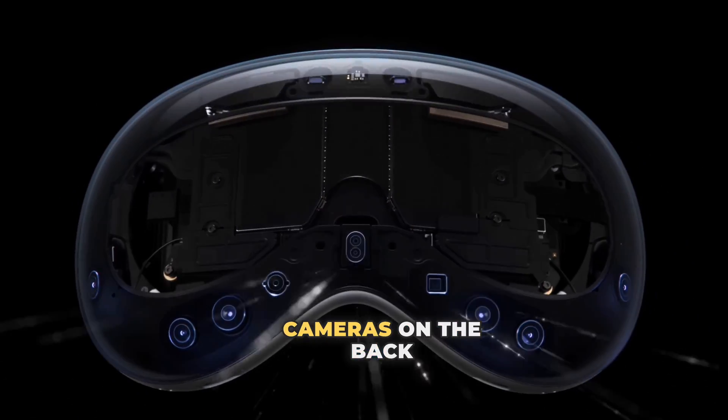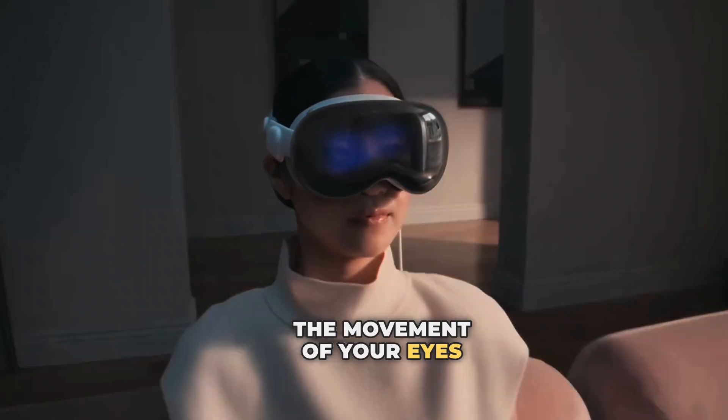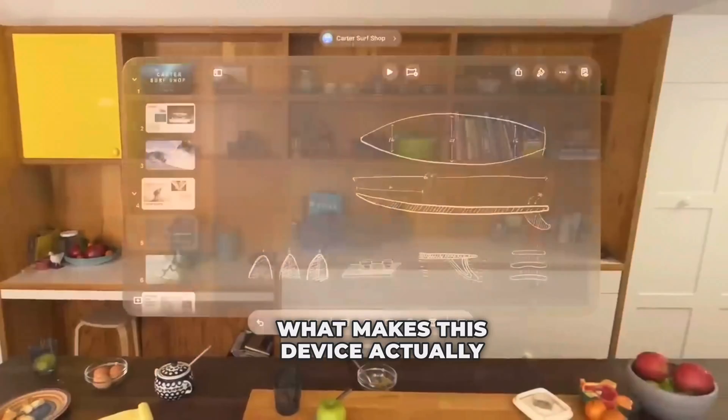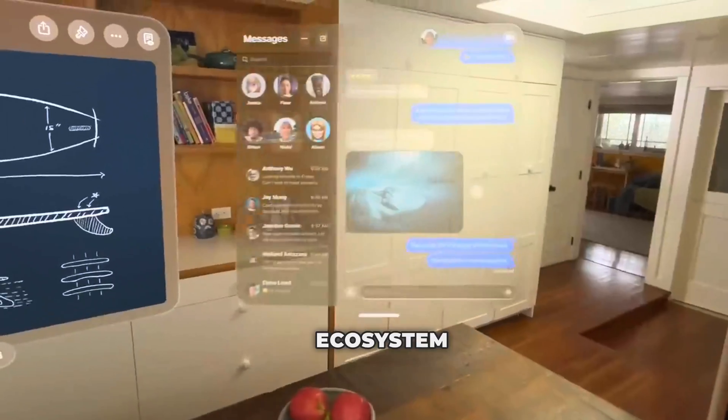The Apple Vision Pro packs in a couple of sensors and cameras on the back and front of the device so that it can capture the movement of your eyes and also your reality, so that you're able to see through the device. What makes this device special from whatever is out there in the market right now is the Apple ecosystem itself.